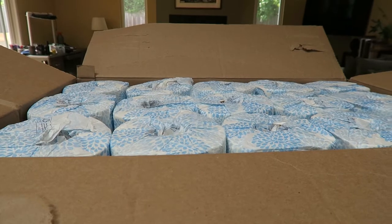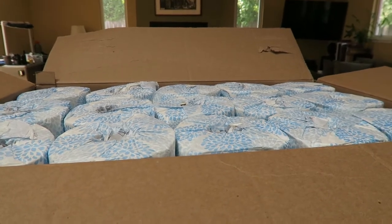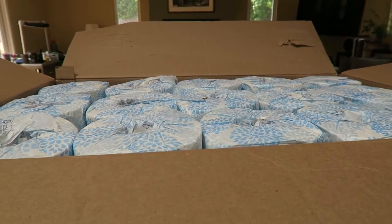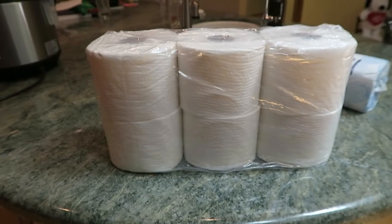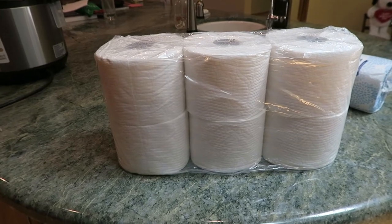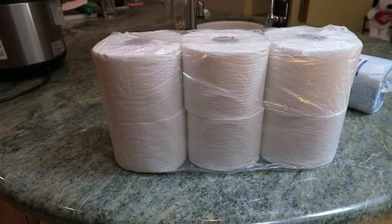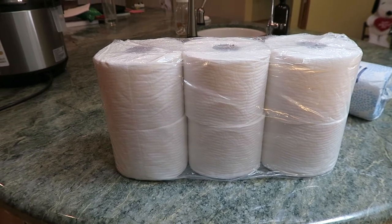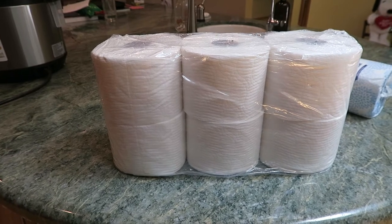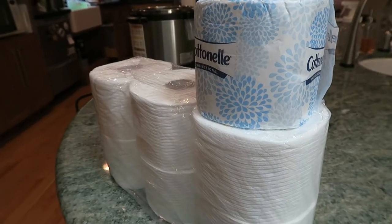When you open the big box of professional toilet paper, you find that each of the 60 rolls is wrapped in paper. When you rip open the plastic retail packaging, every six rolls are again wrapped in plastic. So from an environmental standpoint, the plastic-wrapped retail toilet paper is maybe not such a good idea.